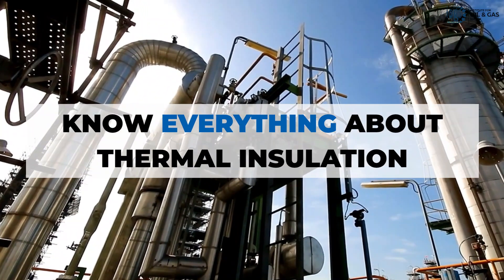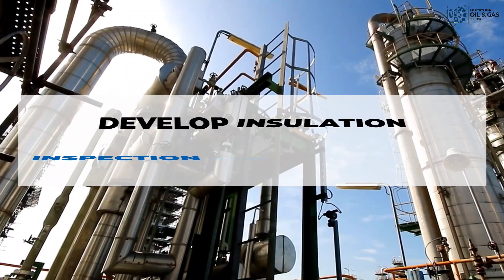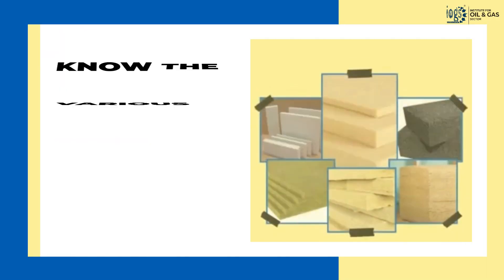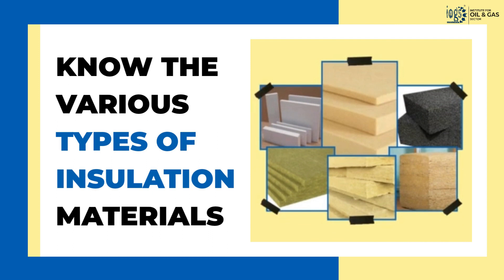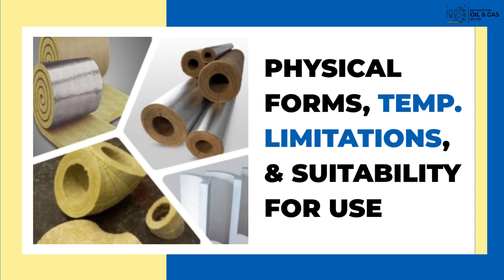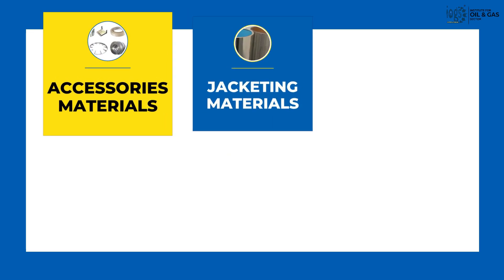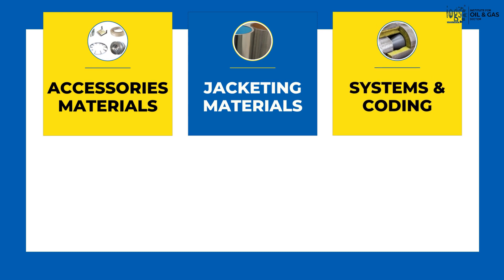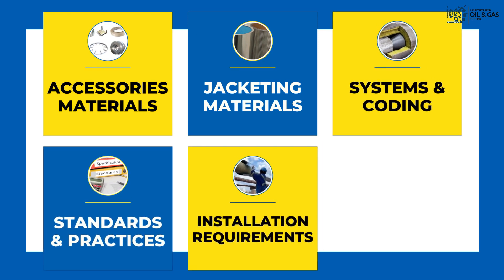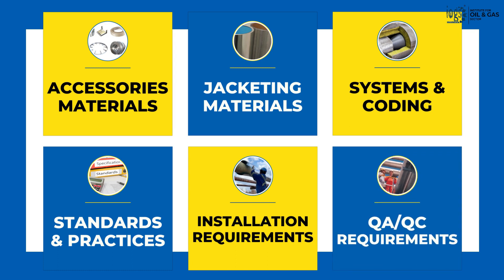The course will teach you all you need to know about thermal insulation and will help you in developing insulation inspection and QAQC skills by providing information on various types of insulation materials, their physical forms, temperature limitations, and suitability for use, as well as different types of accessories materials, jacketing materials, insulation systems and coating, applicable standards and best practices, installation requirements, quality control requirements, and much more.